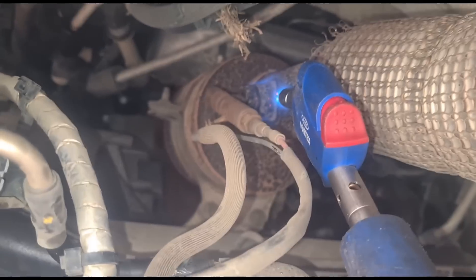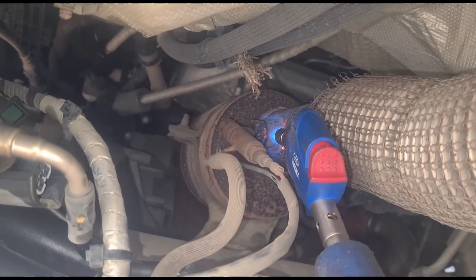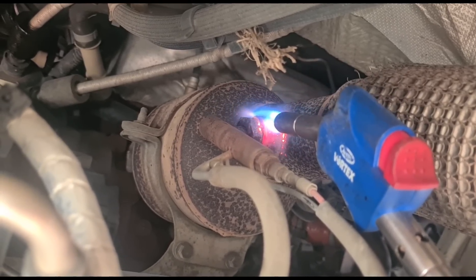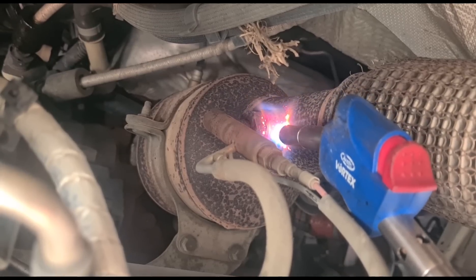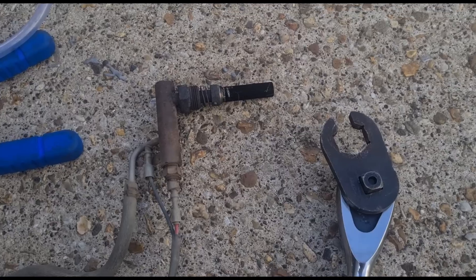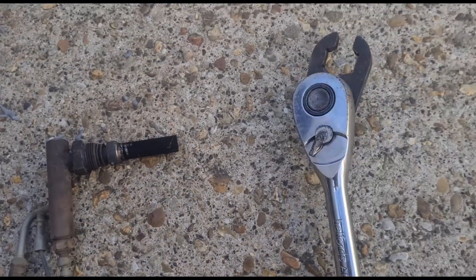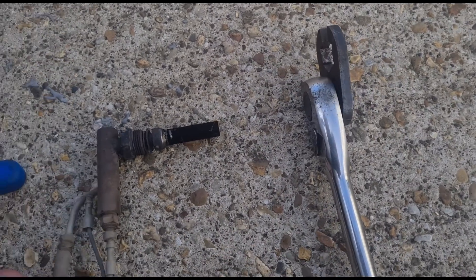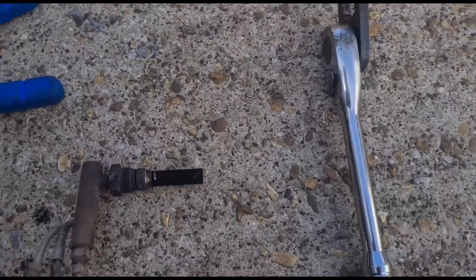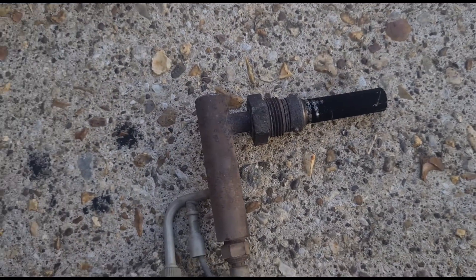I'm going to get some heat onto the base here - get it red hot because this is going to be seized on; they always are. I've got this out using a 22mm crow's foot spanner on a ratchet. Luckily on this one the threads haven't come out with it, so it should be a straightforward fit to get a new one in.